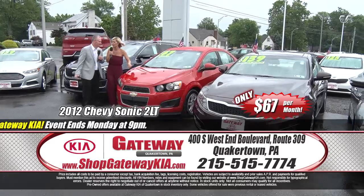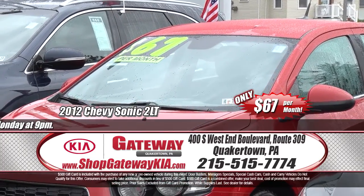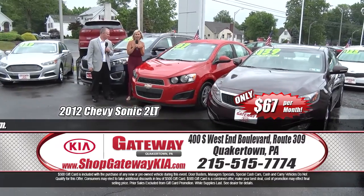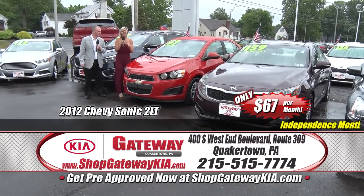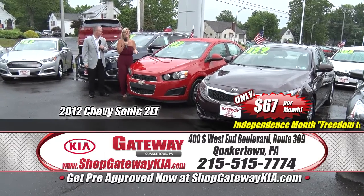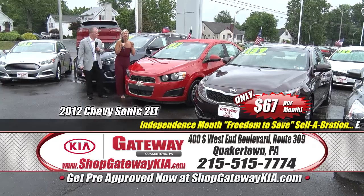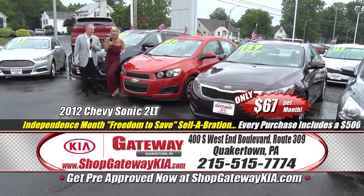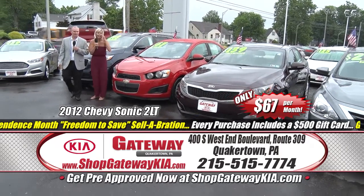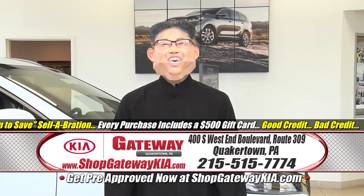Talk about the cherry on top — it's only $67 a month! It has low mileage, power windows, power door locks, keyless entry, satellite radio, clean Carfax. It's clean on the inside, clean on the outside, and it runs even better. $67 a month — this one's not going to last. Get here today, all day, or Monday. Go to ShopGatewayKia.com to get a great price on a new Kia.